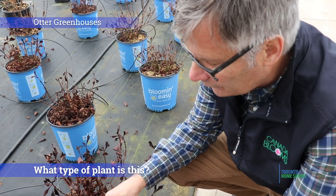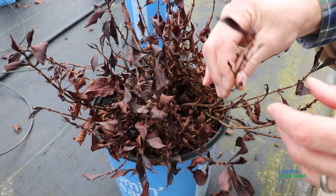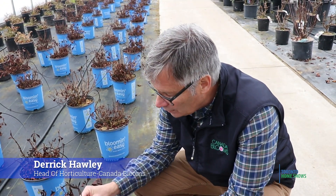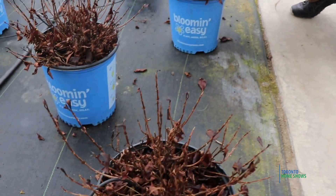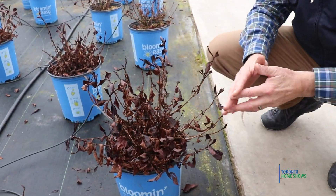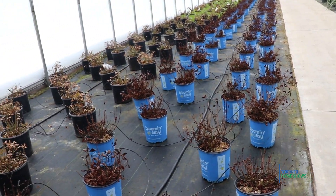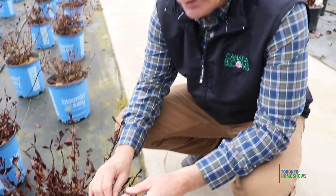Now we're looking at Wigella — the Electric Love cultivar — and it's going to be the plant of the year for Candela Blooms in 2019. These plants were shipped to us from Van Bell in British Columbia, and we have approximately 300 plants that we're hoping to force into leaf and/or flower for Blooms 2019.